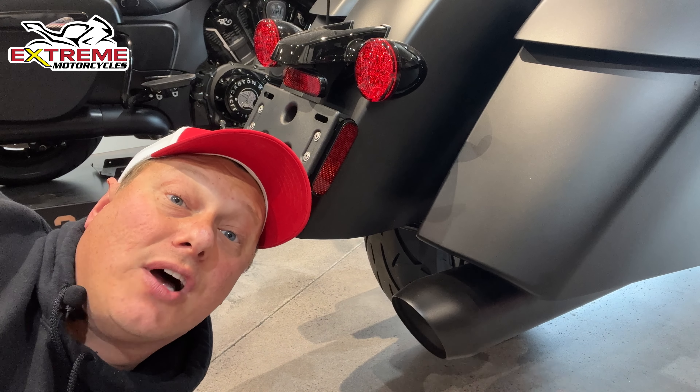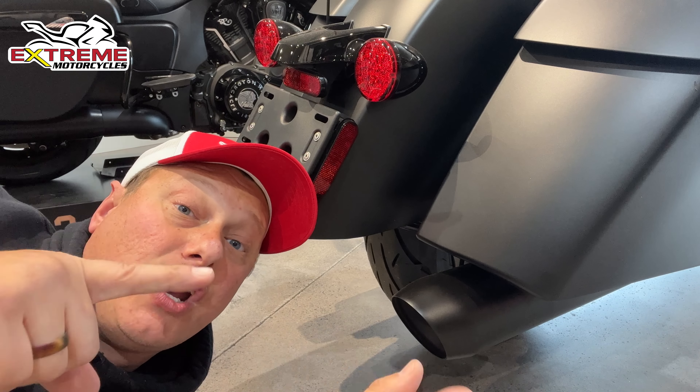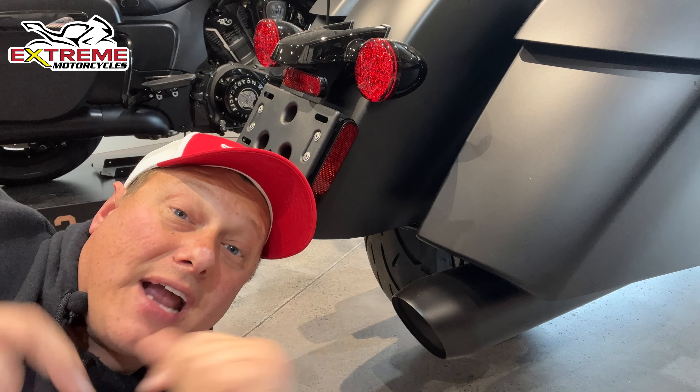So before you hear what the upgraded exhaust sounds like, first, I want you to hear what the standard exhaust from the factory sounds like.